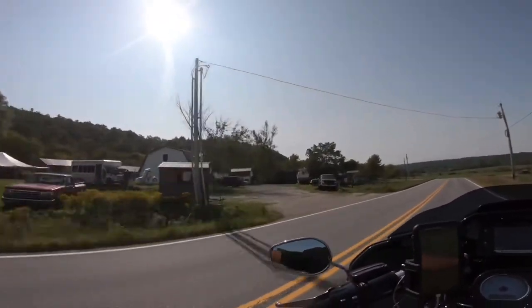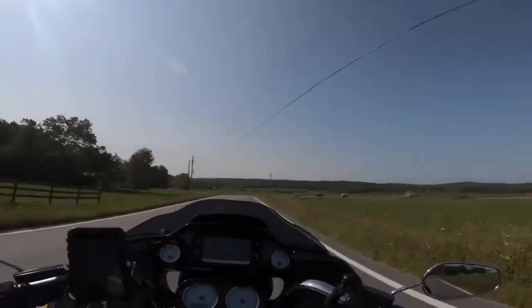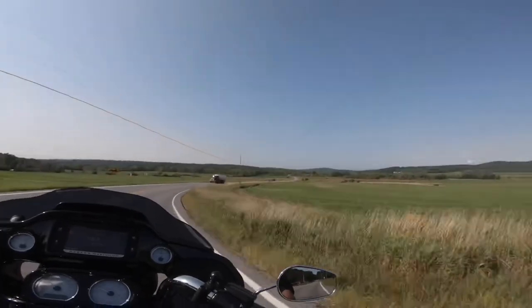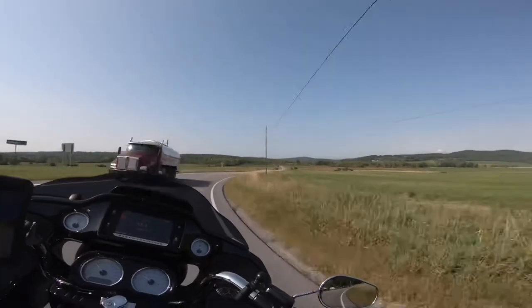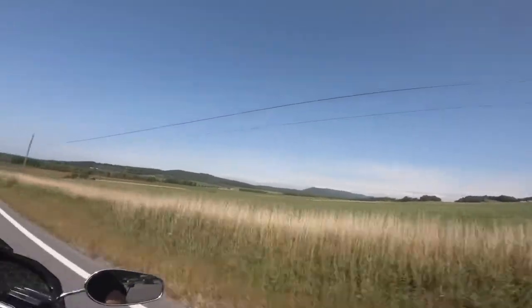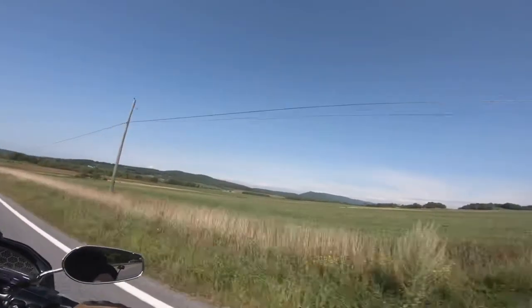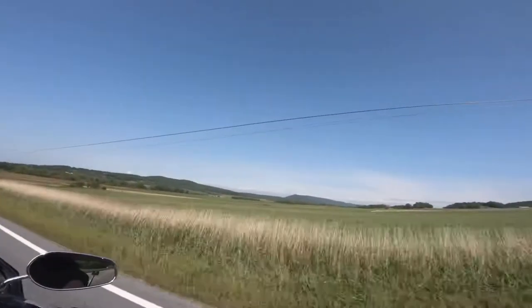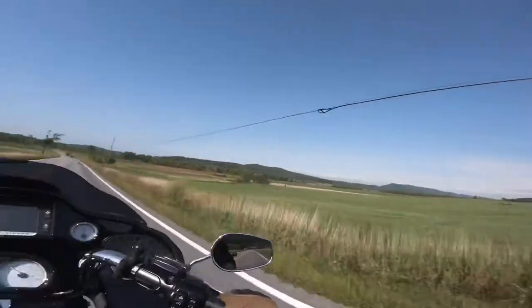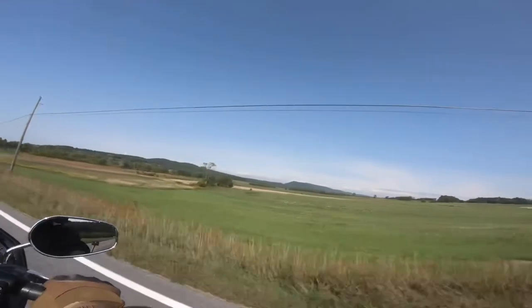This guy here is a biker. He runs a little biker shop. I don't know the name of it. He usually had some events going on during normal years. Right here you can see the Otter Creek River Basin.